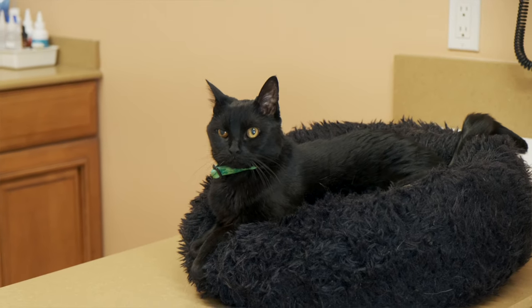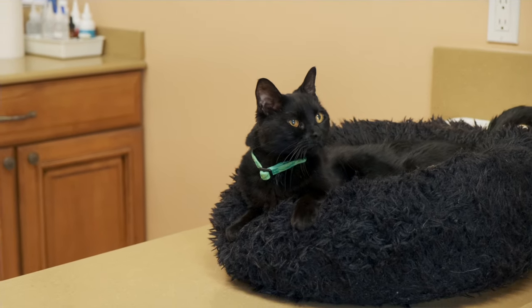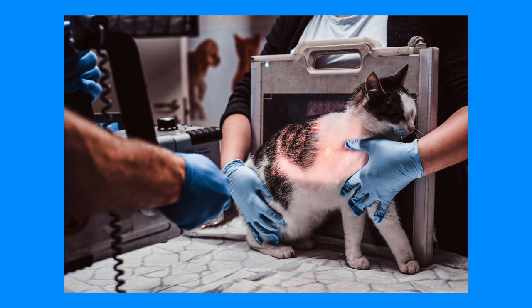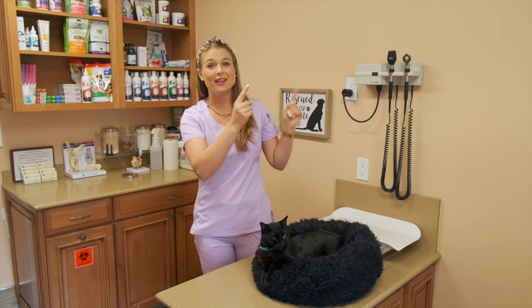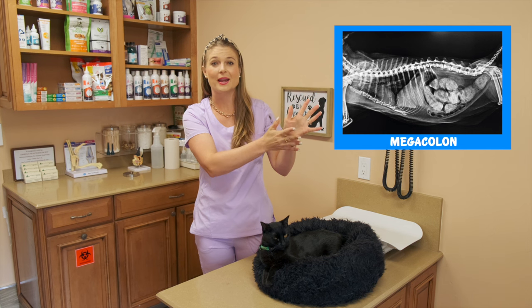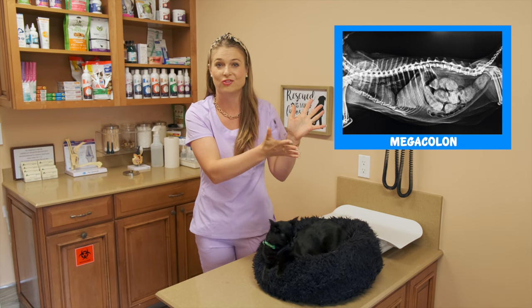If your cat has constipation or megacolon for a long period of time, like over three weeks or even over one week, it could damage those nerves so much that this will become a chronic issue. Your vet will easily be able to diagnose constipation and megacolon by taking a simple x-ray where they can see the entire colon is filled with feces, which is very obvious on imaging.